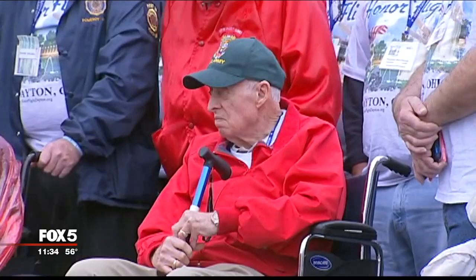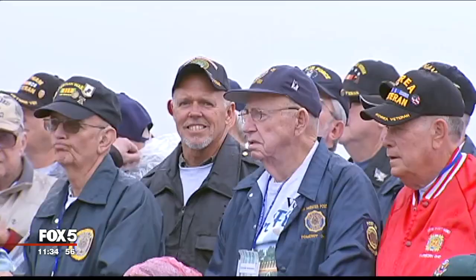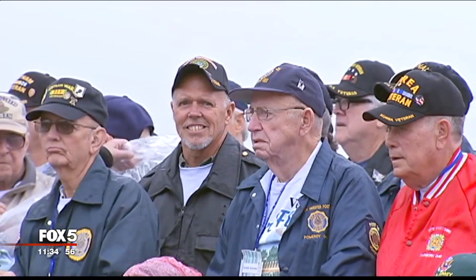The nonprofit group began its work in 2005. It helps fly veterans to D.C. to visit memorials that honor their service.